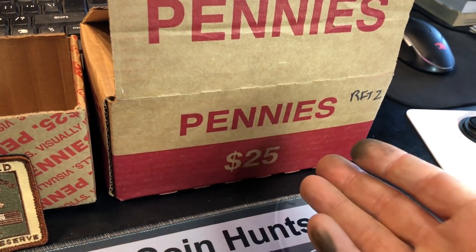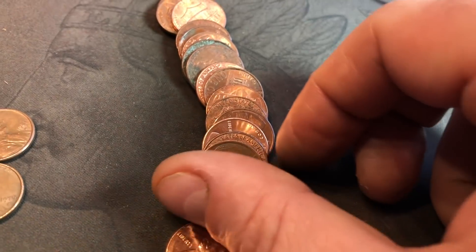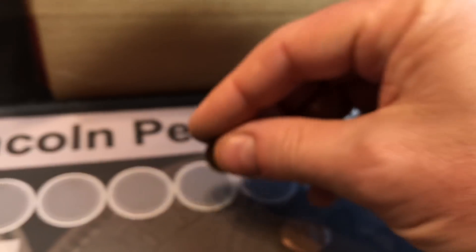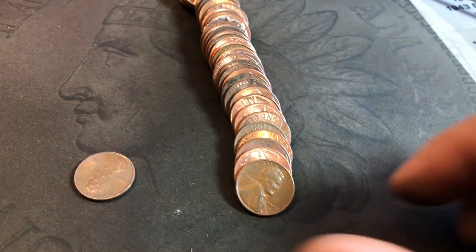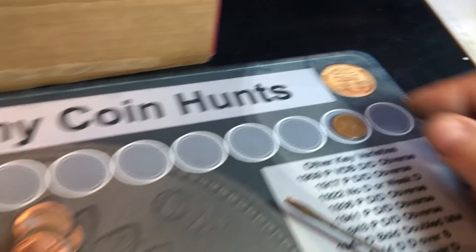I'd feel pretty confident that I could at least get some double digits, maybe. Fingers crossed and have a respectable box, but I'm in fear right now with the Canadians, the variety, and the sheer amount of wheat cents — we're in trouble. Let me start cracking rolls and I'll bring you on the first find of my box. Roll number two of the RFT box: we're going to kick off with our first wheat cent — it's going to be a 1947 Denver. We'll take it. Roll number ten, second wheat cent — just a 57D, but we need as many as we can get.